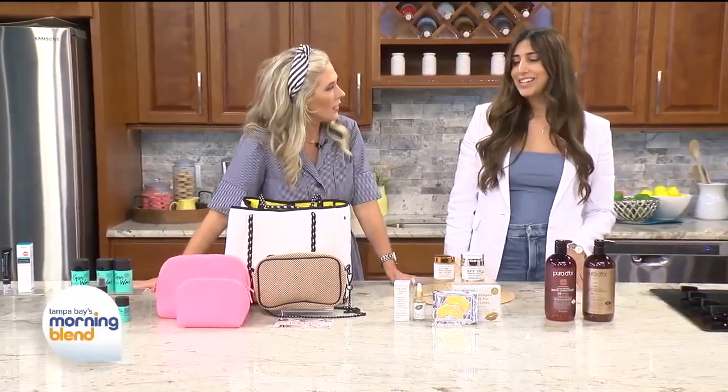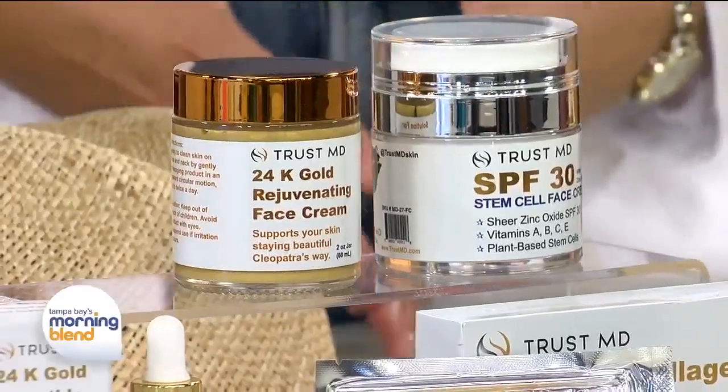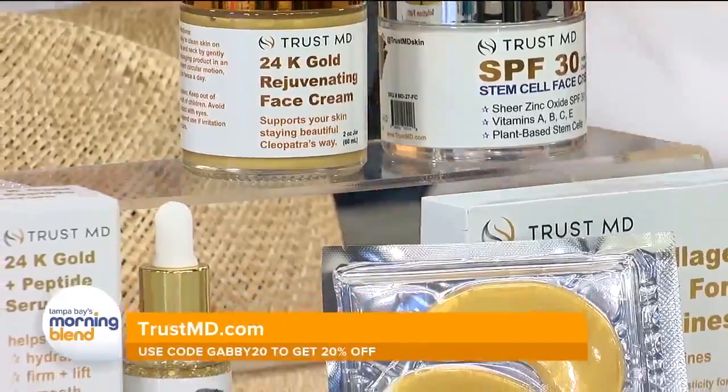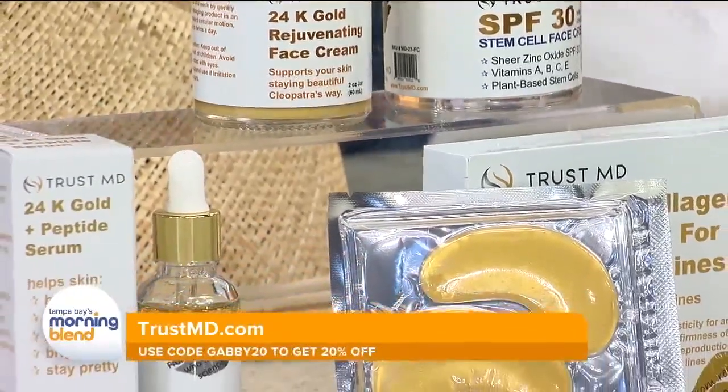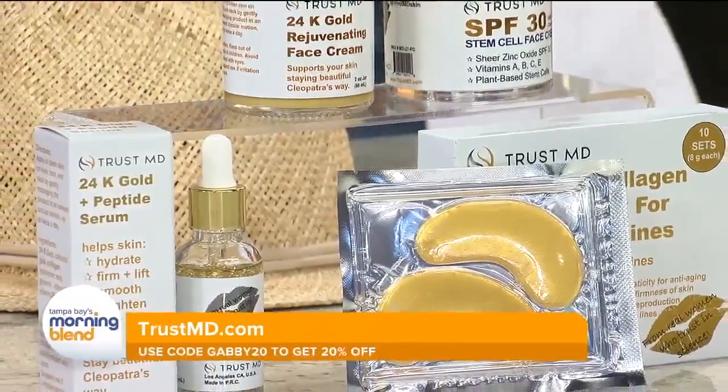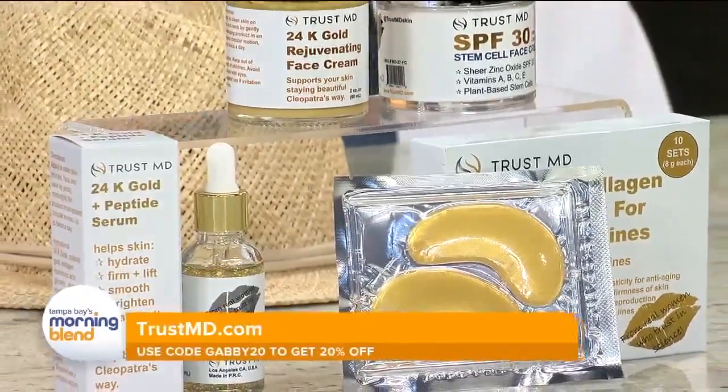What is this gold? We have more skincare from TrustMD — the code is Gabby20 for 20% off. They have a variety of skincare products that are perfect to help rejuvenate and keep your skin youthful looking after being in the sun. We all need that — we know we like our sun here in Florida.